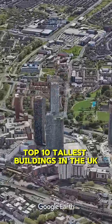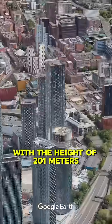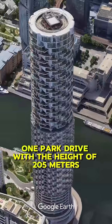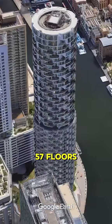Top 10 Tallest Buildings in the UK. Number 10: Deansgate Square South Tower, with a height of 201 meters and 64 floors. Number 9: One Park Drive, with a height of 205 meters and 57 floors.